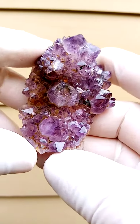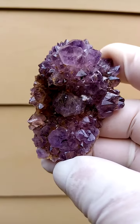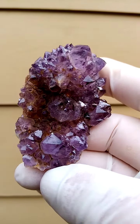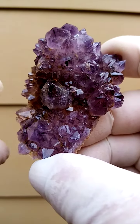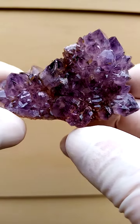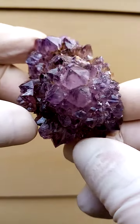Spirit quartz like seldom seen — intensely dark amethyst. I was blessed to run into a few pieces recently and begrudgingly I offer these for sale, because they are really really intensely dark purple, perfect. There's no damage on these guys, they are absolutely exquisite. Intense dark purple.